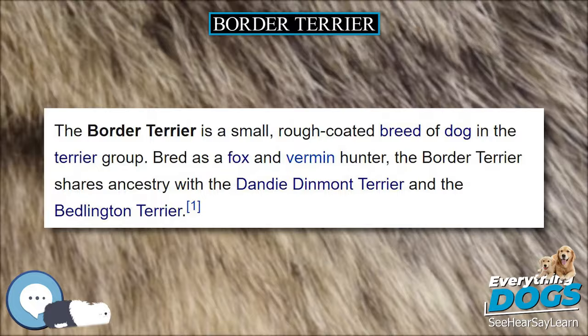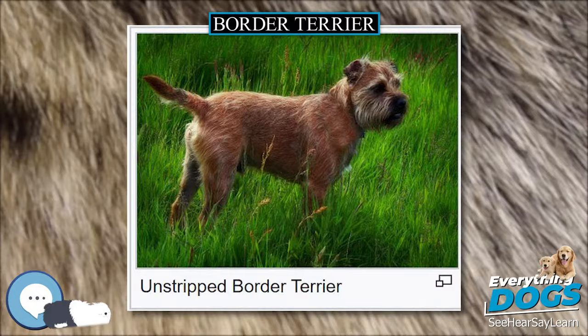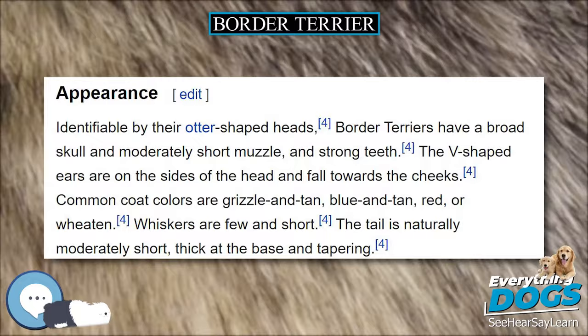In 2006, the Border Terrier ranked 81st in number of registrations by the AKC, while it ranked 10th in the United Kingdom. In 2008, the Border Terrier ranked 8th in number of registrations by the UK Kennel Club. They were originally used for hunting in packs, as they were exceptionally good at catching rabbits and any small animal. Now they are commonly seen as family pets.